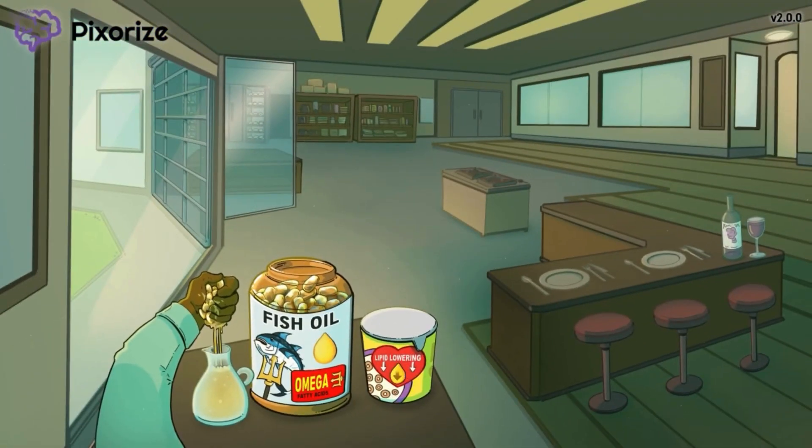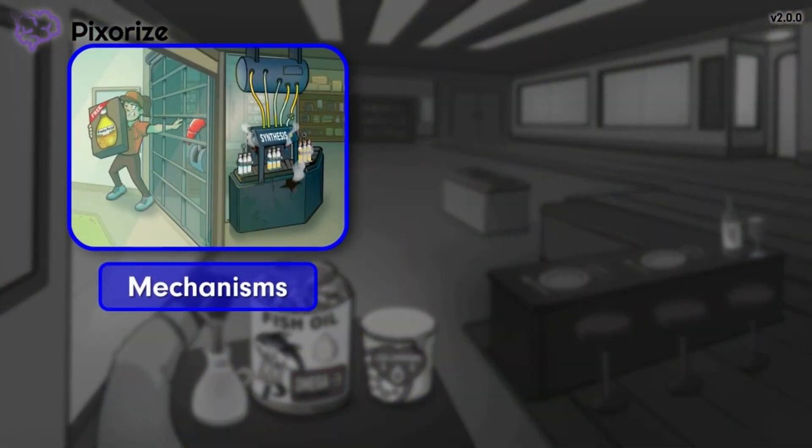Let's discuss the mechanisms behind how fish oil works in the body. To keep things organized, we've clustered these symbols in the background towards the left side.